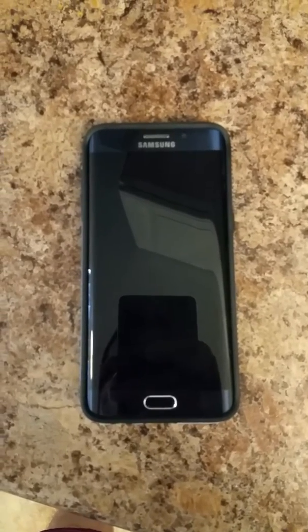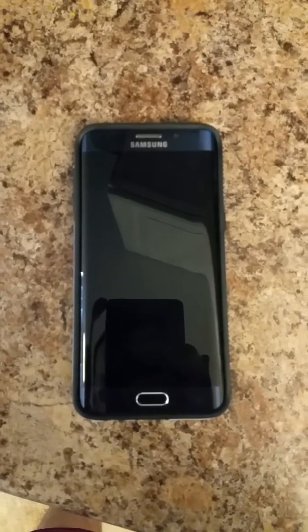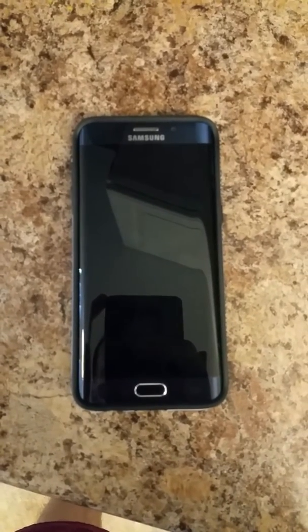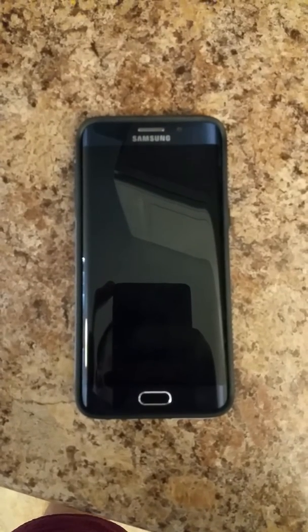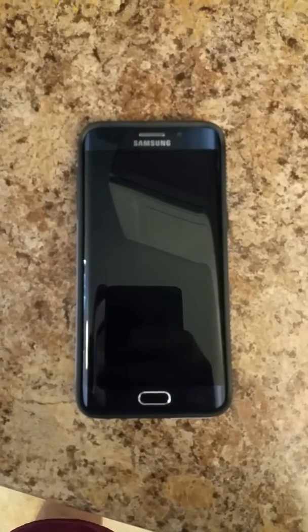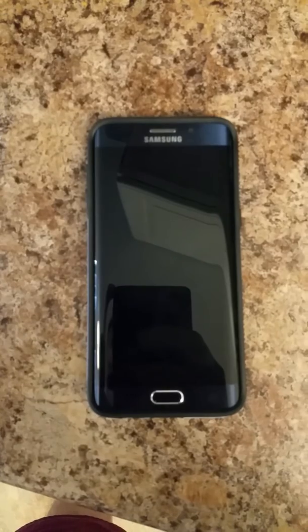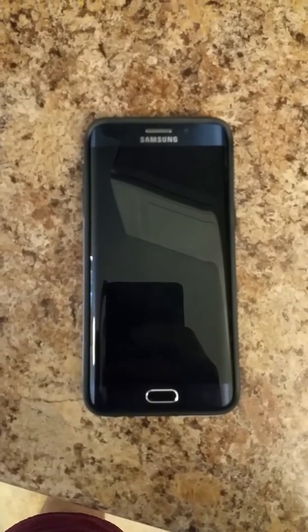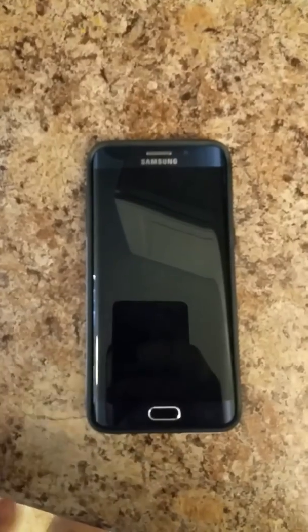I got the S6 Edge Plus and what I noticed is where I live I got absolutely no signal — zero bars, not even one. It didn't even go in and out of a single bar. I thought it was pretty strange; I figured you should get at least a tiny bit of signal. I didn't know it could be that bad, so I was messing around with this thing.